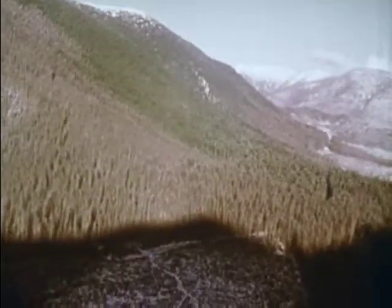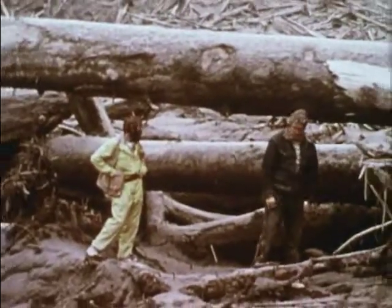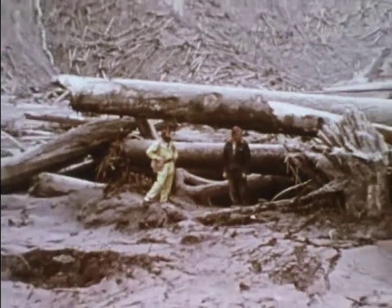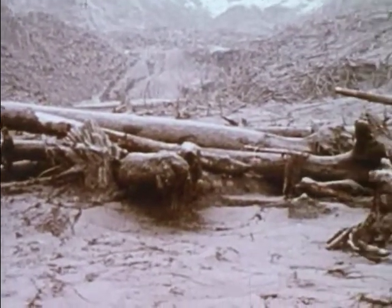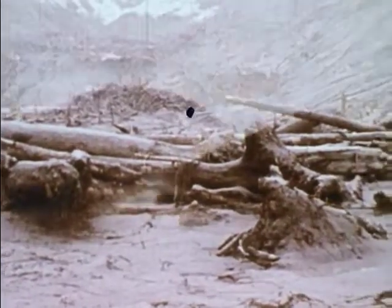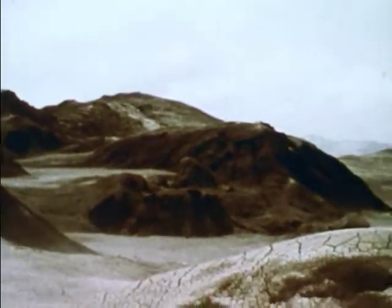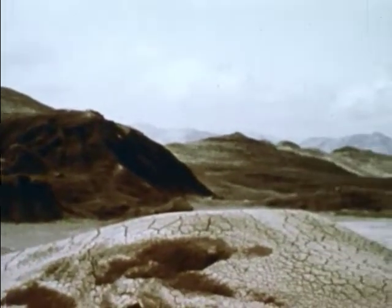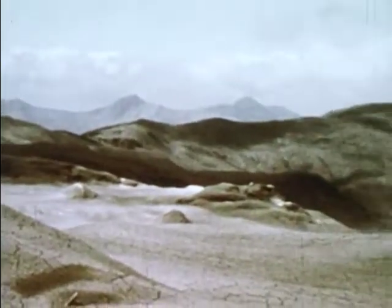Twenty kilometers or more from the crater, scorched trees remain standing. Between 10 and 20 kilometers away, trees were toppled and bark blasted off. And closer than 10 kilometers, everything was blown away — trees, grass, even topsoil — creating a lifeless moonscape.